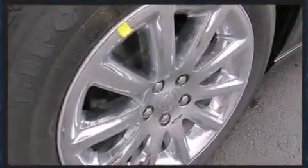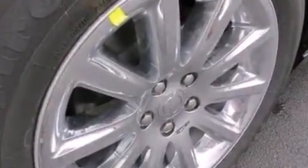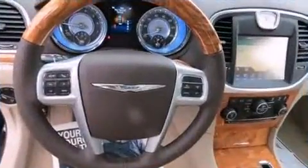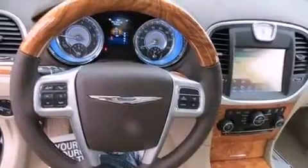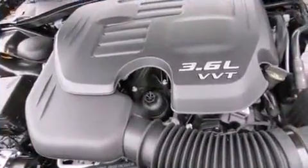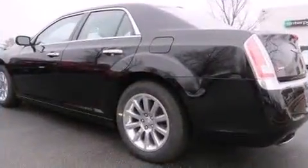Chrysler prioritized comfort and style by including leather upholstery, power front seats, automatic dimming door mirrors, heated and ventilated seats, heated door mirrors, adjustable pedals, and remote keyless entry. For drivers who enjoy the natural environment, a power moonroof allows an infusion of fresh air. State-of-the-art amenities such as memory seats and adjustable pedals yield a more personal driving experience.